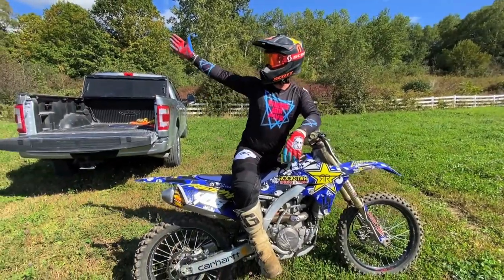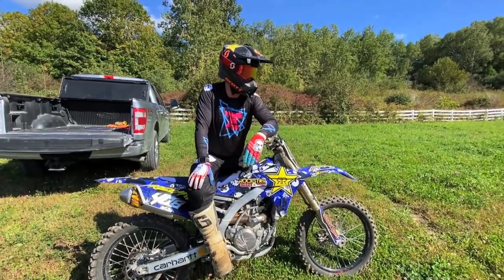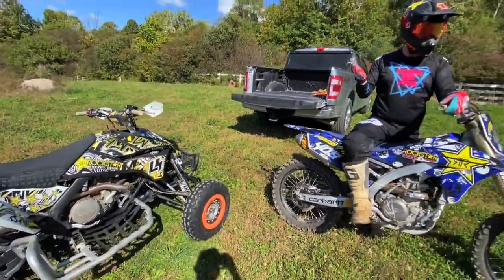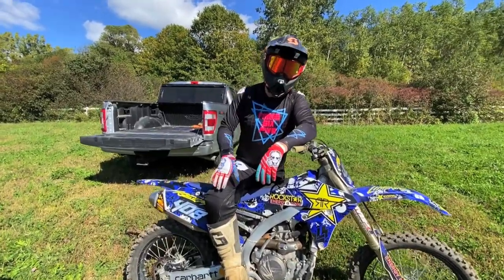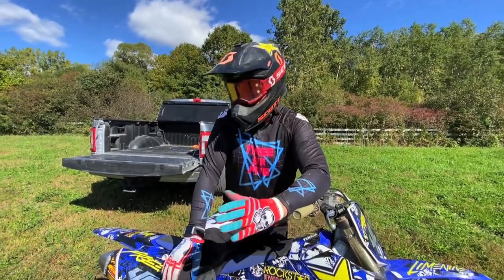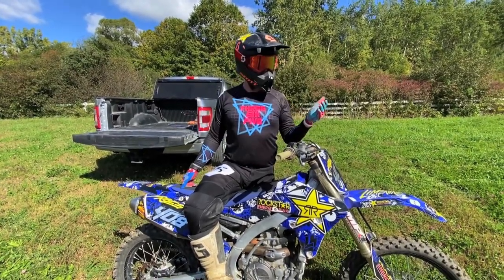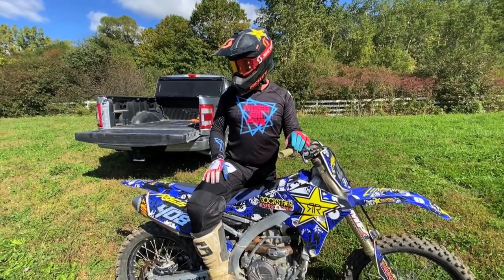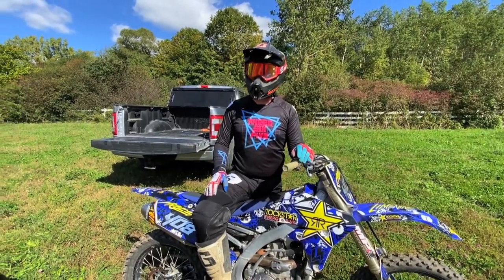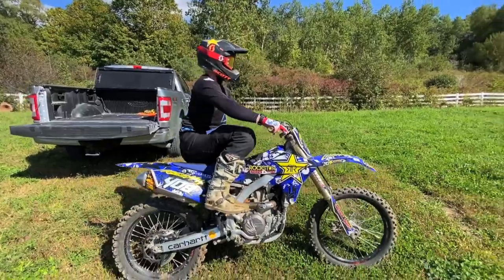Hey guys, how's it going? Room 408 here. Hope you're enjoying this fall weather — we had a ton of rain but it's stopped for a few days. You guys suggested it, so I brought the quad and the dirt bike out. If you have any suggestions for videos, throw them in the comments. Anyways, we got lots planned — I'll do some laps with the dirt bike, hit a few jumps for you guys, and take the quad out. I haven't hit anything big in a long time but I can still hit them. Let's see — first kick, go!